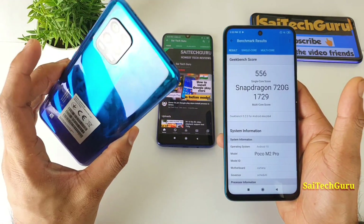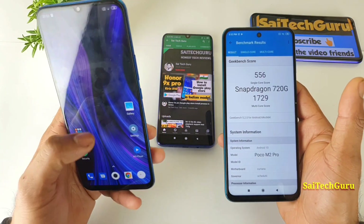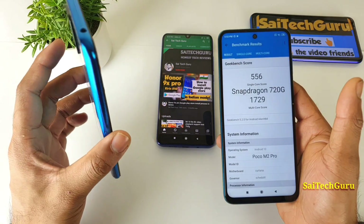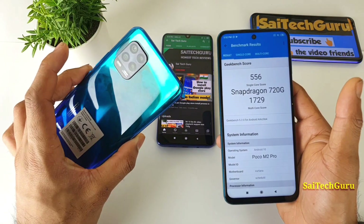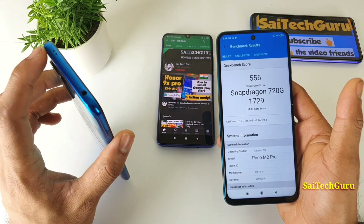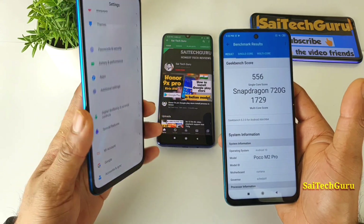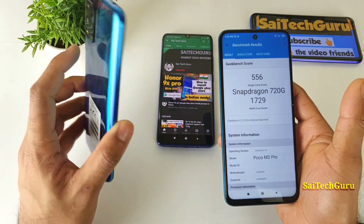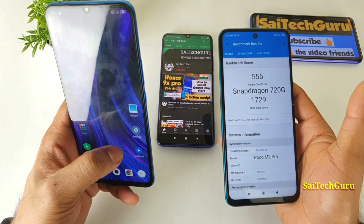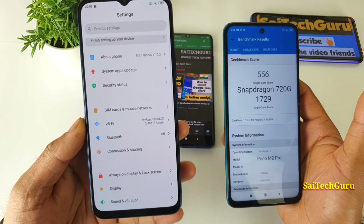The Snapdragon 765G is definitely a little bit of an upper mid-range processor. If these devices are launched in India, the price will probably be close to around ₹18,000 to ₹22,000. Right now I am using the Mi Note 10 Lite with this Snapdragon 765G processor, and with 5G this is definitely a budget to mid-range segment phone.